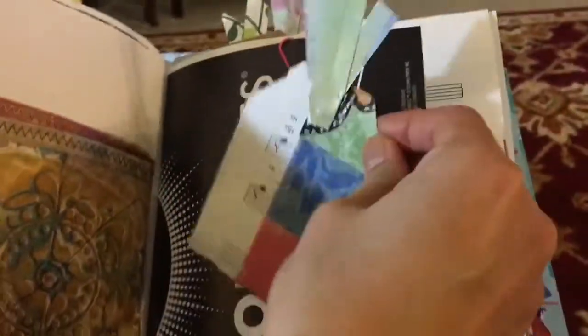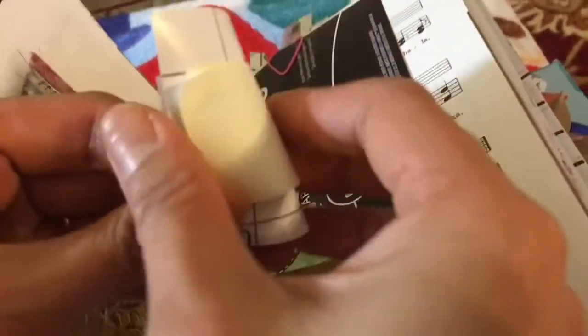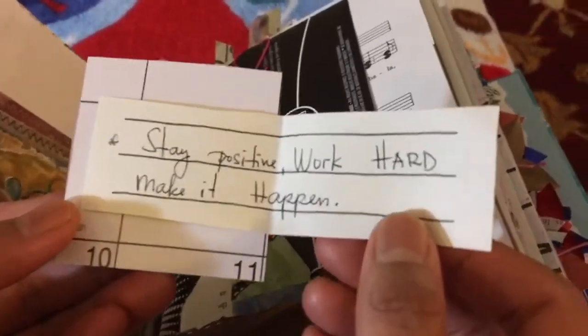And this one is a bookmark. Open it — what's inside is a little inspiration: 'Stay positive, work hard, make it happen.'